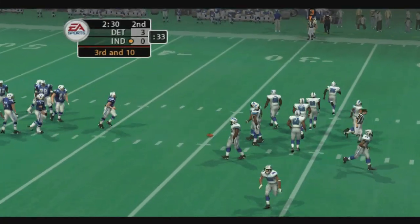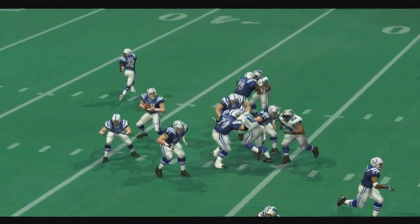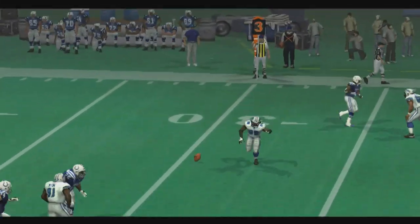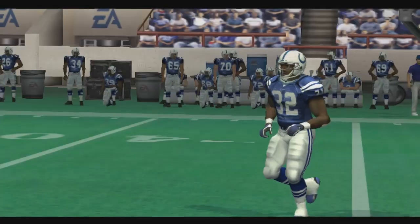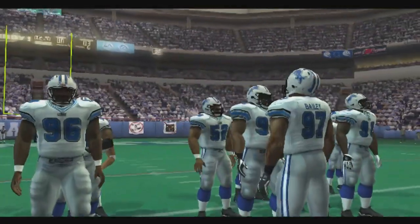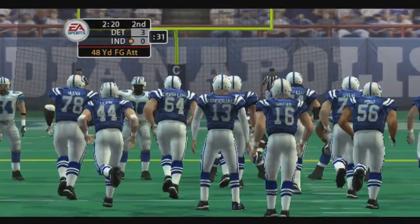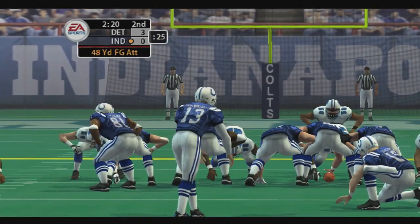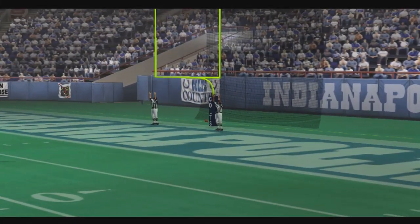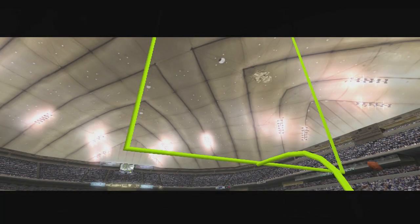Third down and long coming up. Jane the deep back — throws it incomplete. The cornerback is able to tip it away from the intended receiver; he's got a good sense of knowing where the ball will come down and when to make his move. Vanderjack lines up for the field goal to try to put them on the board for the first time in the game — and it's up! That one just barely got over the crossbar. He's one of those guys who really works hard at what he does.